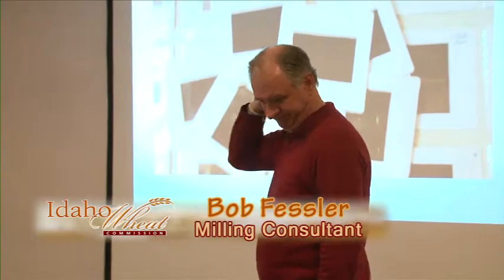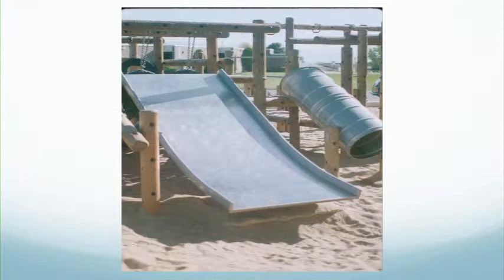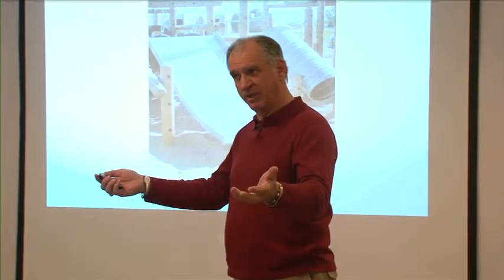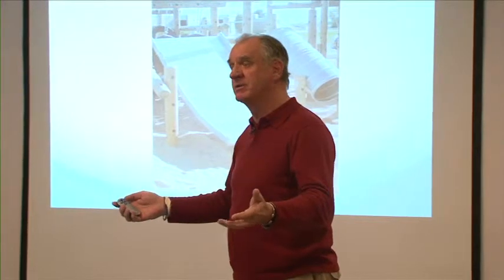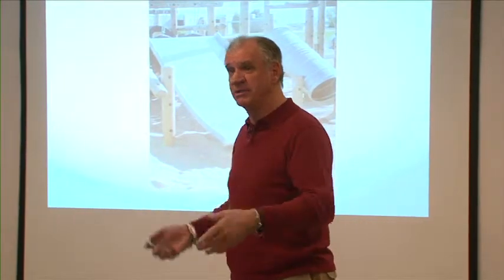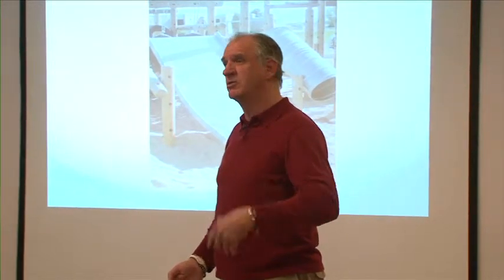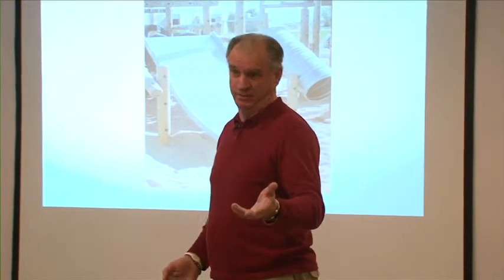Thank you for inviting me, Idaho Wheaton. I'm very pleased to be here. I was asked to show some slides, so I brought a bunch for the introduction. I'm asked to give a presentation that will give you some information about what we look at from the flour industry — the flour milling and the bakery part. I grew up in the bakeries. I've spent time at Cargill, General Mills, and Peavey in the Midwest.